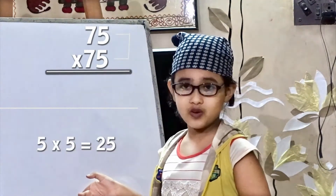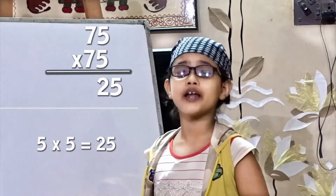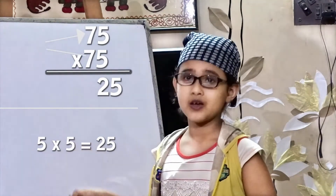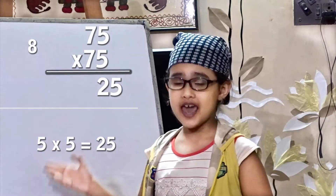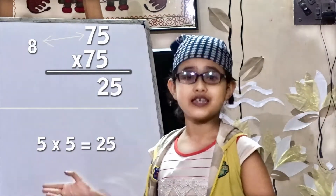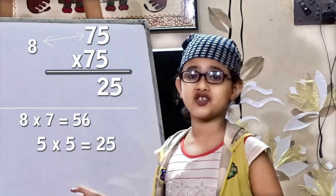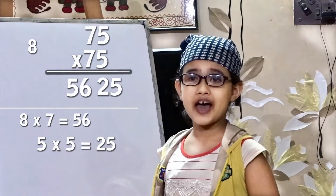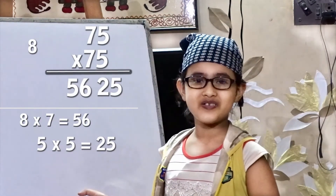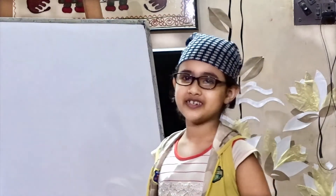Okay, let's try another one, a little bigger: 75 into 75. You know the first part — 5 into 5 is equal to 25. Now we have to add 1 with the 7, so we have got 8. And 8 into 7 is equal to 56. So the final answer is 5625. You like it? Very good!